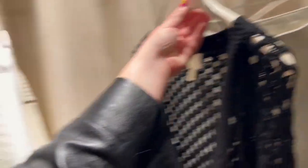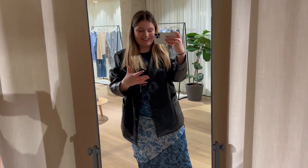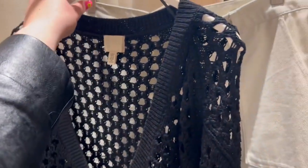I get to pick stuff to try on and then I can take stuff home with me as well — this is actually a dream! I'm definitely going to try these on.